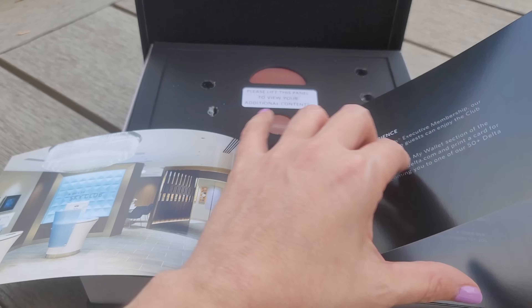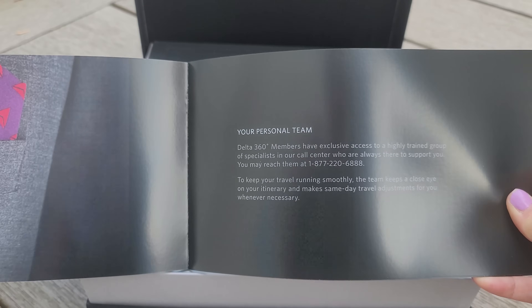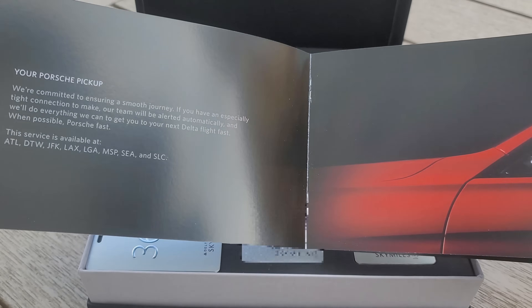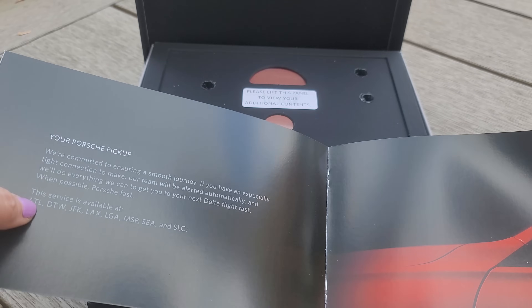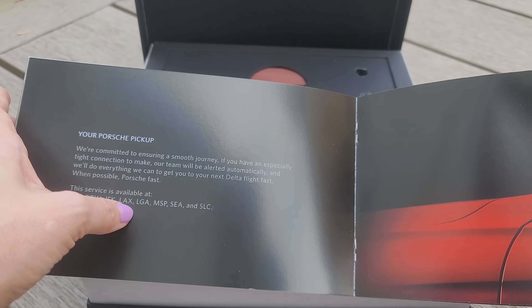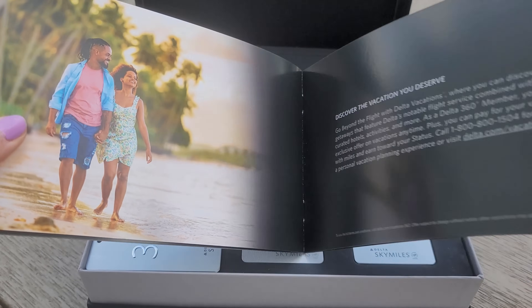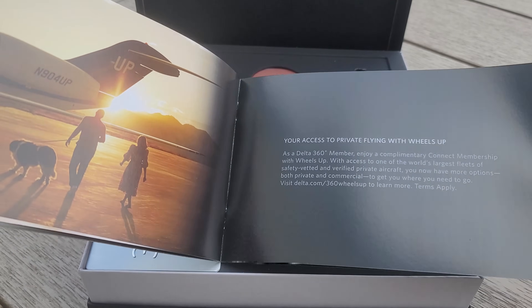I just want to let you guys know, this is not sponsored by Delta — we just always fly Delta. Wow — Porsche pickup! Is that in Atlanta? Oh, it is. Detroit. JFK. LAX. Salt Lake City. Okay, those look like different vacations. Private flying — interesting.